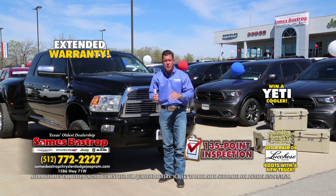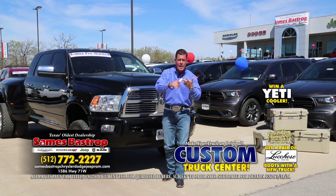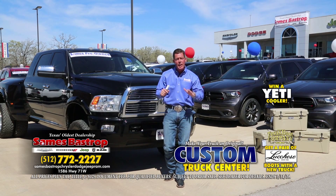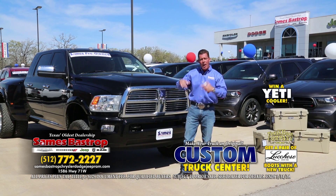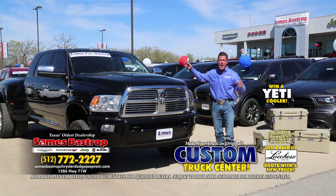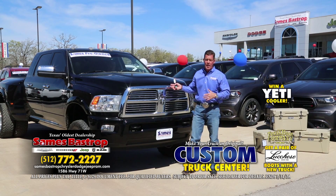Also, if you want something a little bit different, we'll trick it out for you — lift kits, wheels, tires, window tint, special leather, power running boards, whatever you can think of. We can make your truck original so nobody looks like you on the road. Here's a four-wheel drive mega cab Laramie diesel with navigation, sunroof, and low miles. It's a 2012 model and they only made about 2,500 of these per year, so they're very rare.